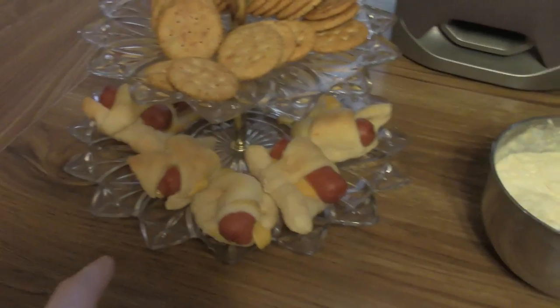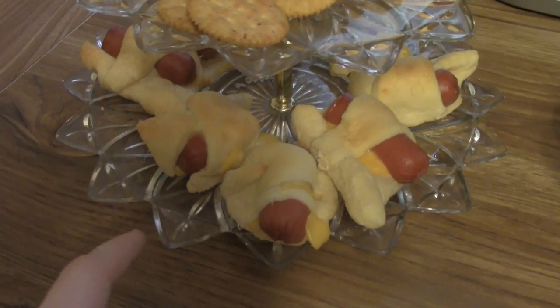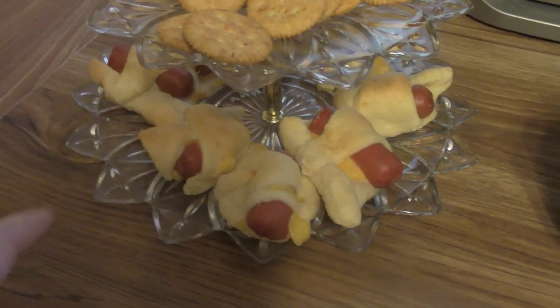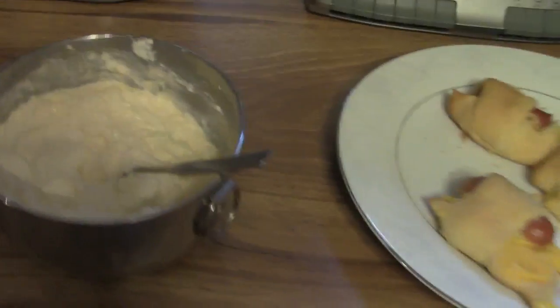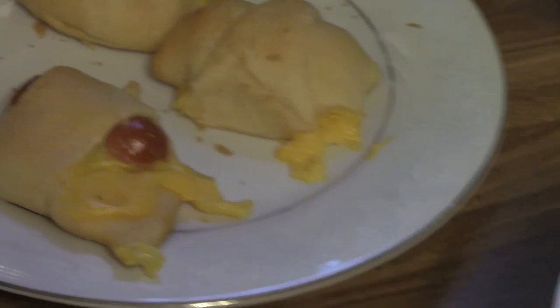Nice. So Jackie has these awesome pigs in a blanket things that she made out of those delicious Pillsbury Crescent Rolls. Totally awesome, of course, with crackers. Some homemade dip, it looks like, here. And oh my gosh, these have cheese in them.